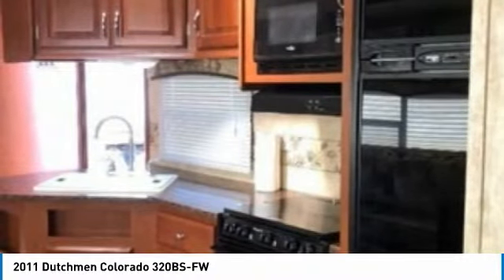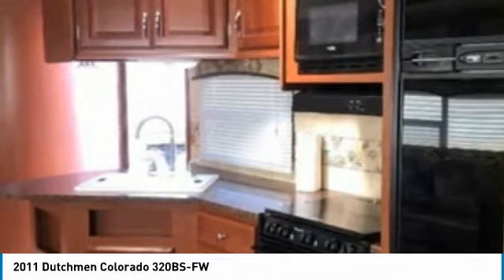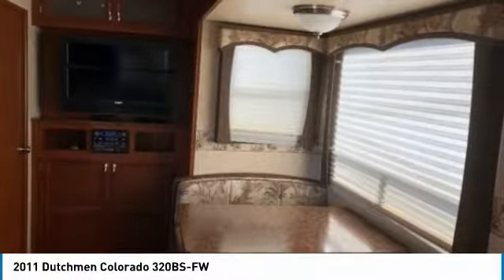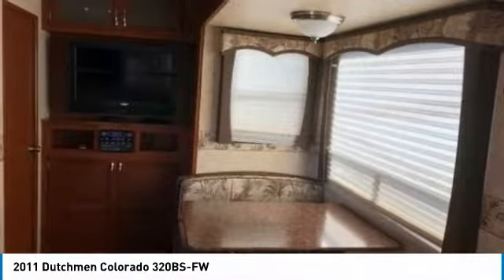This beautiful fifth wheel comes with everything you need to hit the road with minimal effort, and you can be sure that it will be making memories for many years to come. Get ready to make this 2011 Dutchman Colorado your next home away from home. This unit has tons of options and features that will incite comfort and tranquility while traveling.